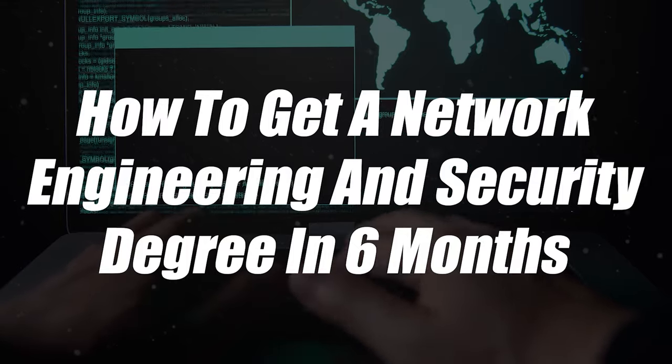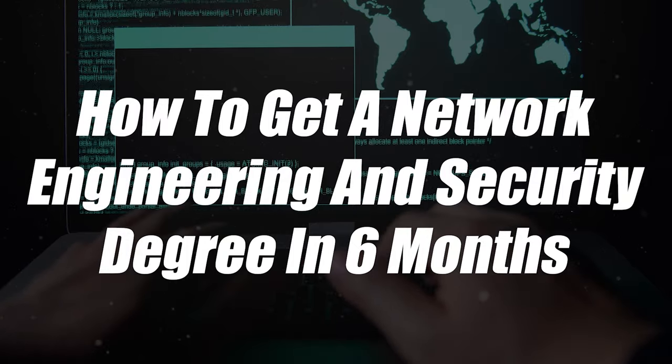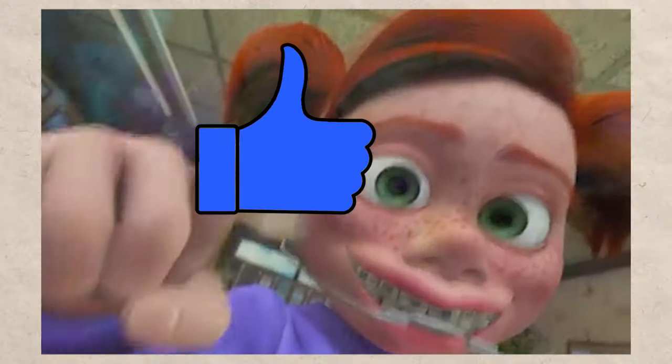How to get a network engineering and security degree in as little as six months. That's what this video is all about. If you appreciate this topic, go ahead, gently tap that like button, and let's jump right into it.